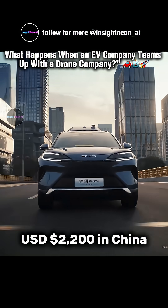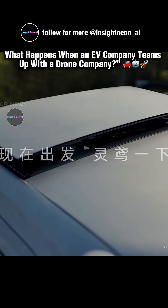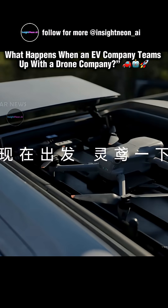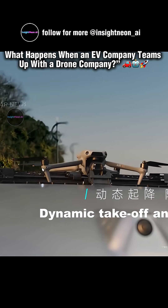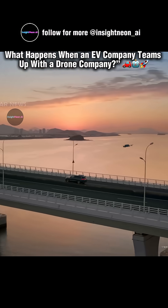The full system costs around $2,200 in China, and it's available only on select BYD models for now. It's perfect for content creators, travelers, and tech lovers — people who want to capture every adventure from the sky.